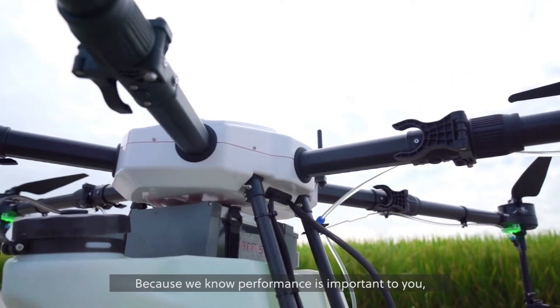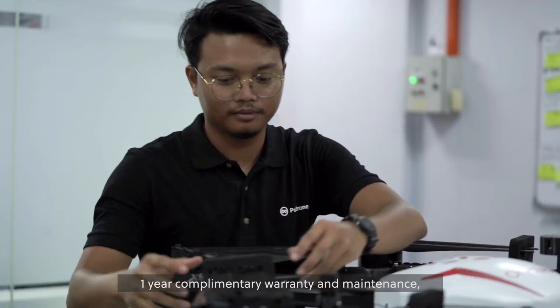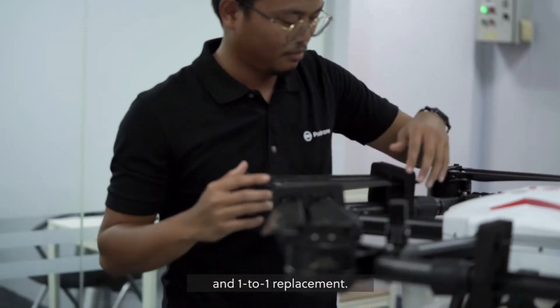Because we know performance is important to you, all Horictus Mist drones come with one-year complimentary warranty and maintenance and one-to-one replacement.